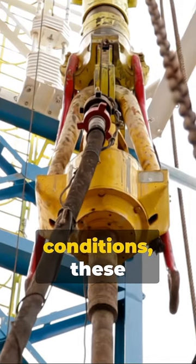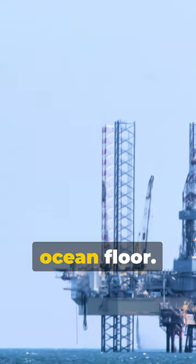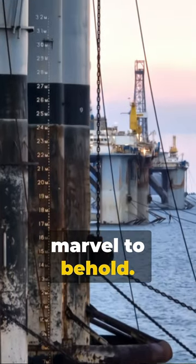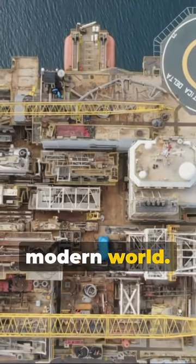Despite the harsh conditions, these rigs stand firm, extracting the black gold from beneath the ocean floor. A testament to human ingenuity, these oil rigs, the titans of the deep, are a marvel to behold. A clash of nature and technology, extracting the very lifeblood of our modern world.